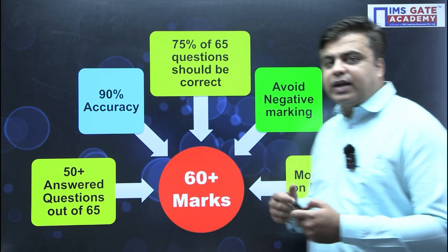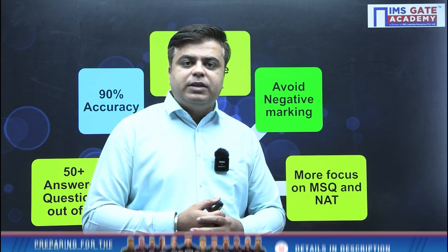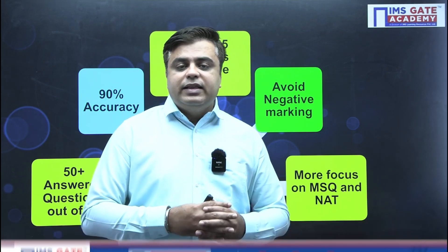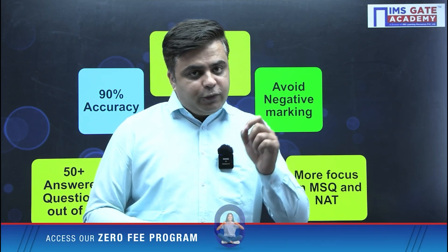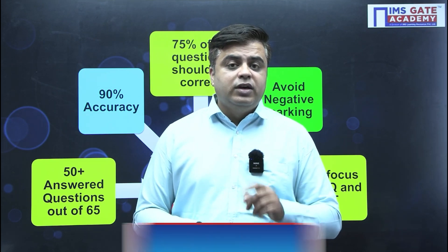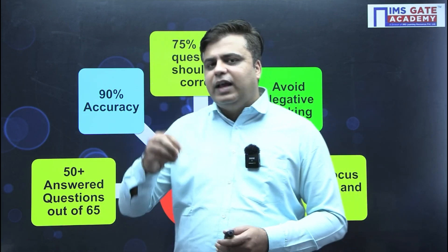You need to avoid negative marking. Multiple choice questions play a key role — if you do not answer them correctly, marks deduction will take place. There are two more varieties of questions: multiple select questions (MSQ) and numerical answer type (NAT) questions. These two varieties carry maximum marks in your examination. Most students who do not get rank are not attempting MSQs and NAT questions correctly. If you are only dependent on multiple choice questions, you may lose out on your rank. But if you target all three varieties — especially MSQ and NAT, which do not contain negative marking — you can achieve a fantastic result.